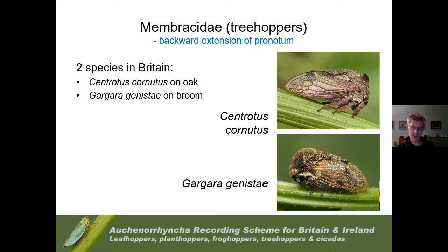The Membracidae — treehoppers — are very diverse and elaborate in the tropics but we have just two species. Centrotus cornutus feeds on oak, sometimes called the horn treehopper, with big horn-like extensions on the pronotum. Gargara genistae is a broom-feeding species characterised by a backwards extension of the pronotum — this extension goes backwards so you can't actually see the scutellum; it's completely covered.